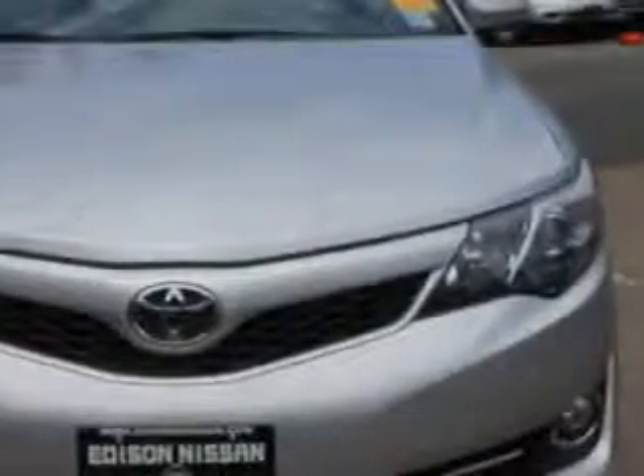Check out this classic silver metallic 2012 Toyota Camry, equipped with a four-cylinder engine and an automatic transmission.